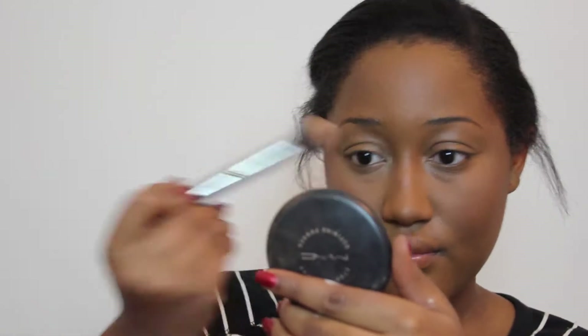I forgot to take a product shot of this, but for highlighting I'm going to be using the Becca Shimmering Skin Perfector in Rose Gold.